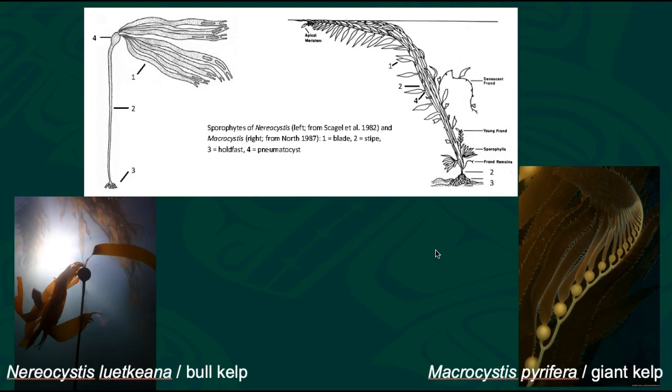Macrocystis is fundamentally the same, but shape-wise it's a lot different. Here we have our holdfast, just the same, and then our stipe. The stipe can split and have multiple stipes coming up off of one holdfast. Then, instead of one large pneumatocyst, we have a series of pneumatocysts — each of these gas-filled bladders helps keep the algae floating. Each pneumatocyst has one blade attached to it. So on Macrocystis we have many pneumatocysts each with one blade, compared to Nereocystis where we have one pneumatocyst with many blades coming out of it.